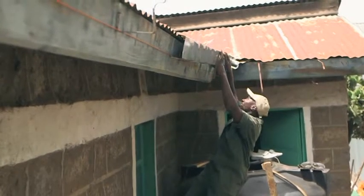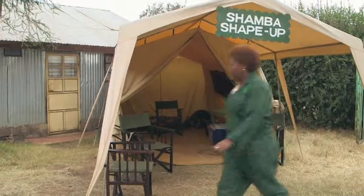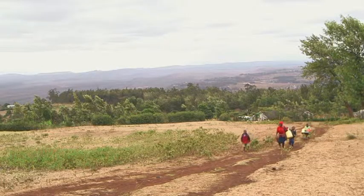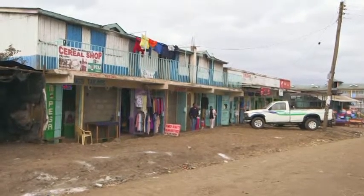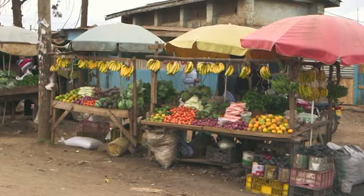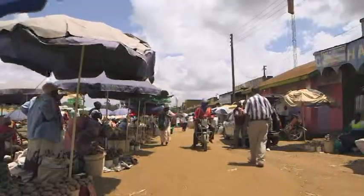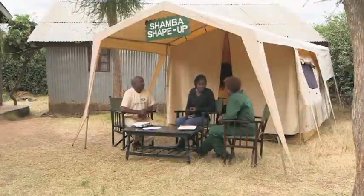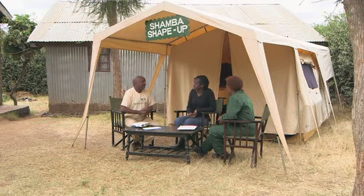The day is drawing to a close and the last finishing touches are being made on the cattle shed and the gutters. Before we leave, there is one more thing Agnes needs to learn. Agnes has to travel all the way to Ngong town to buy chemicals for her crops, which is difficult and costs money. Sometimes, to save costs, she buys chemicals from a dealer closer to home. But this is not the right way to do it, as we learn from our friends at the Pest Control Products Board, who are here to tell Agnes about fake chemicals.